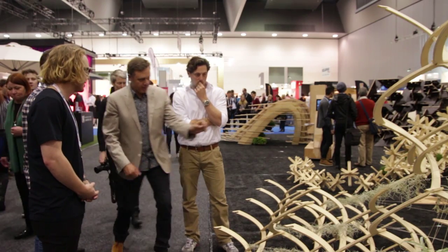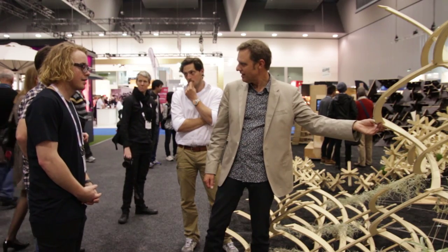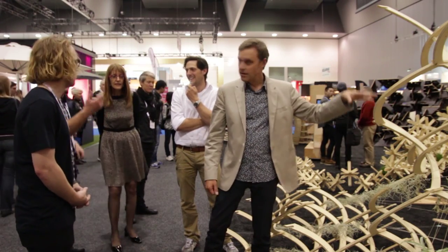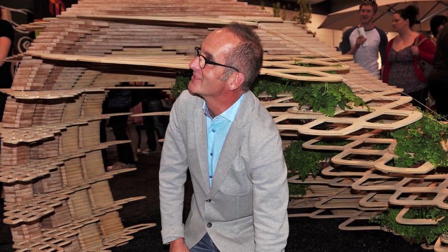The Landscape Architecture Program at RMIT University was invited by Grand Designs to be part of the exhibition Grand Designs Live at the Exhibition Buildings in Melbourne. As a major industry event, the students really enjoyed engaging with industry, and specifically with people such as Kevin MacLeod and Peter Madison.